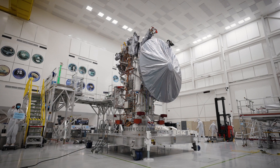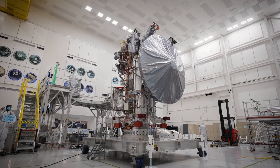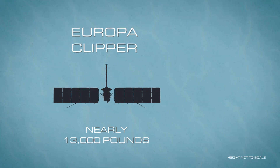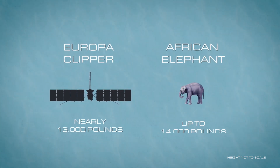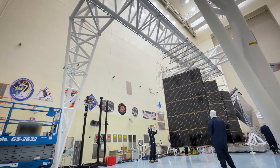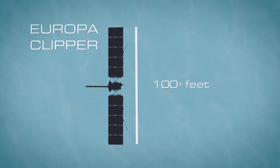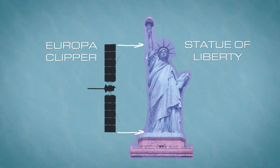Europa Clipper is the largest spacecraft NASA has ever built for a planetary mission. It weighs 13,000 pounds — six and a half tons. That's like the size of a huge African elephant. And the solar arrays are massive. If you put the solar arrays at the toes of the Statue of Liberty, the other end of the arrays would come up to the Statue of Liberty's crown. Not only are they big, these things are technological marvels.